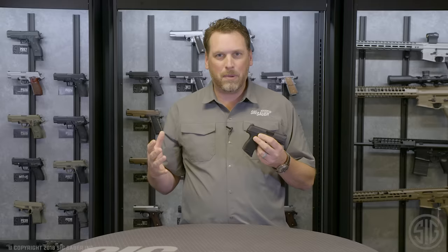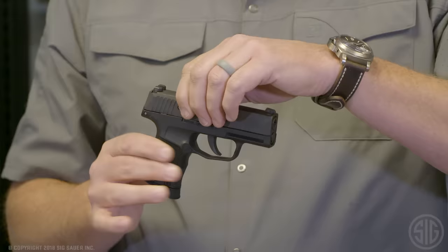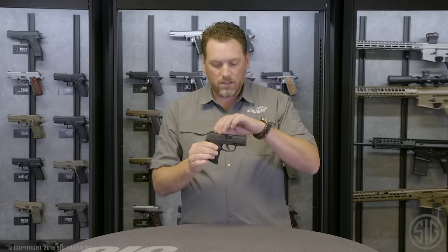How do we get ultra concealability in a high capacity package? Let's take a quick look. We've got a 3.1-inch 9-millimeter barrel and it's rated for plus-P ammunition. We've got a nitron stainless steel slide.